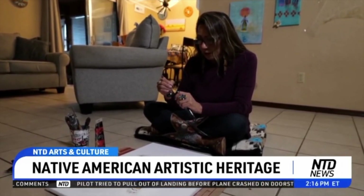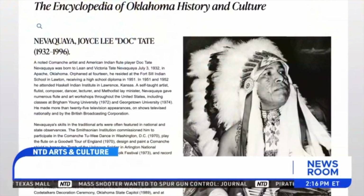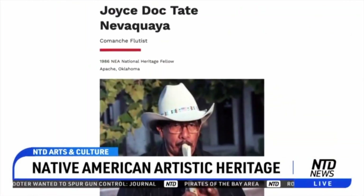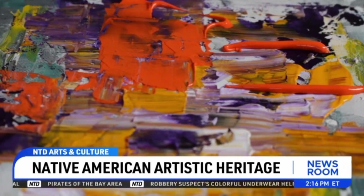This is how she grew up — she saw her dad sit down for hours and paint. Her late father, Donk Tate Navakoya, was a renowned Native American flute player and traditional painter, but he told her to go for contemporary art instead. Now she says her style is almost contemporary with a traditional motif.